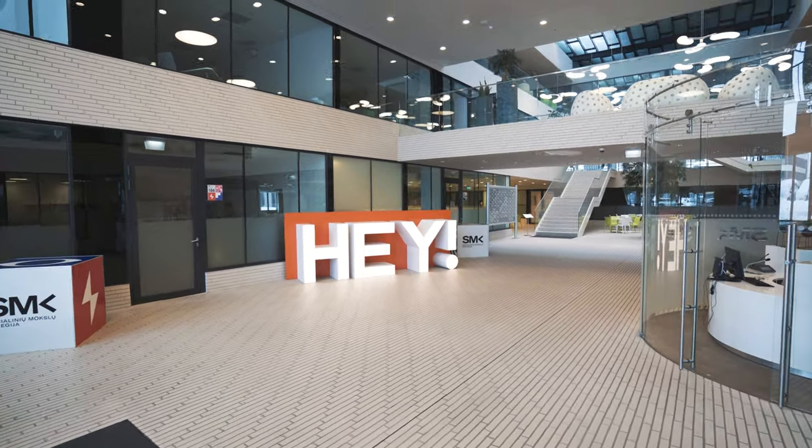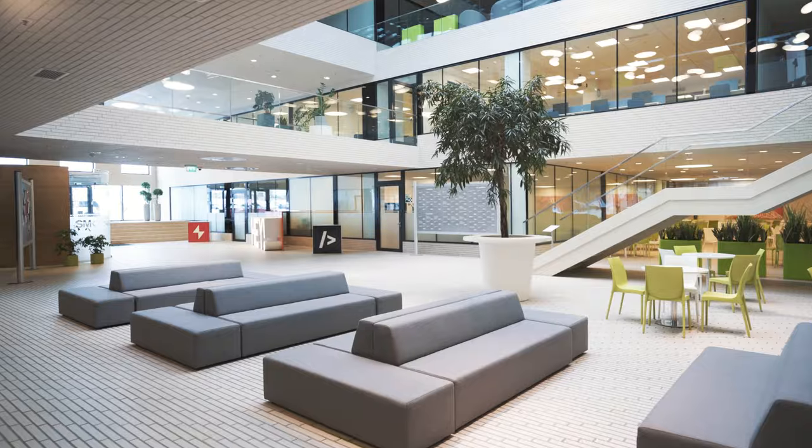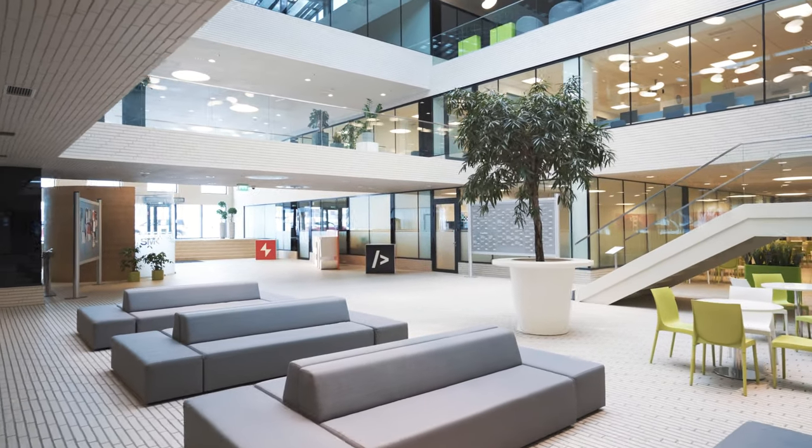Welcome to SMK Vilnius campus. Built in 2014, it received a number of architectural awards for its open and innovative design. This building is really open and bright, as 63 tons of glass were used in construction.